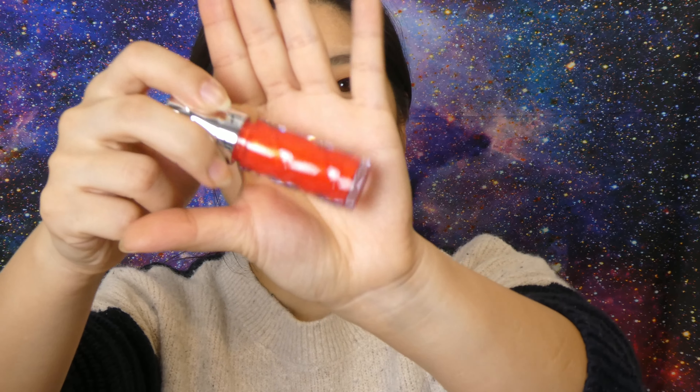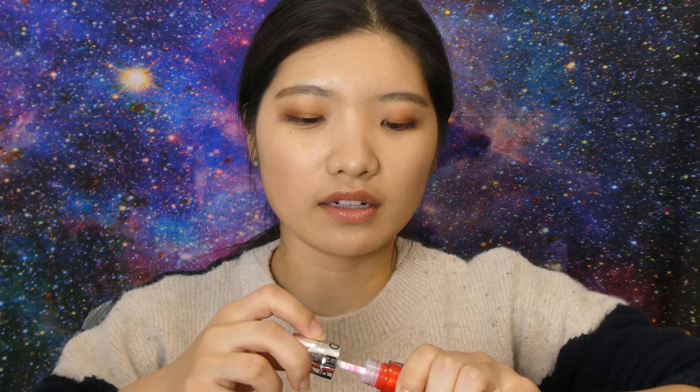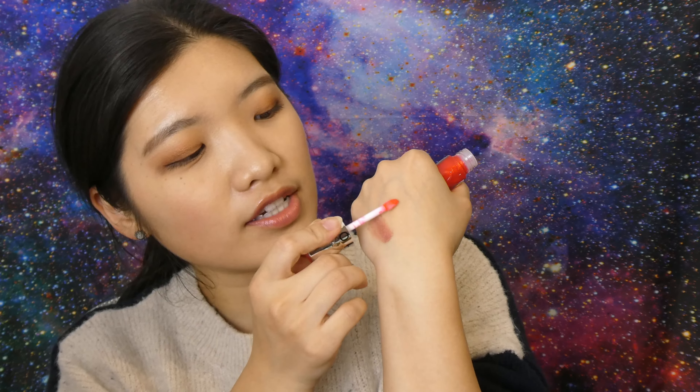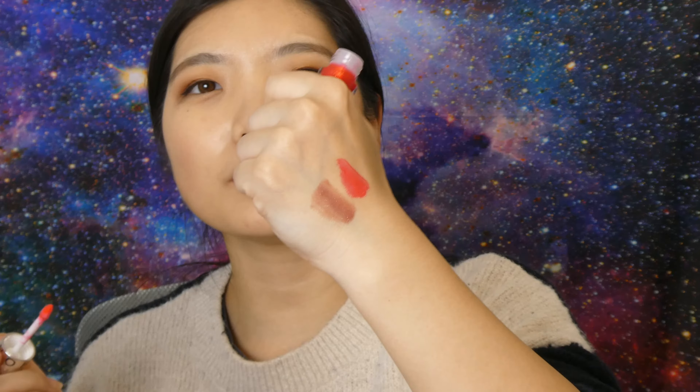And then we have shade 10, Coral Flash. This one also has sparkles in it. I think when you apply it onto lips, it has a bit of a plumping effect. But from what the YouTuber recommended, she said there was no painful feeling, so that's what I was after. This is so pretty — both of these colors will be so good with what I'm wearing today, because I'm wearing pretty neutral. I love these.